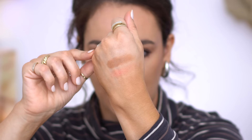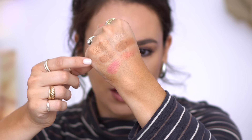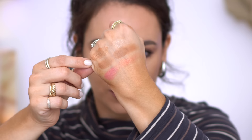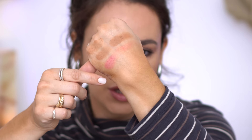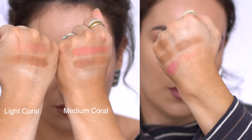I actually forgot to do swatches — here are the swatches for the light coral. It's definitely on the lighter side but these are buildable. Next to it I swatched the medium rose gold; you can see the highlighter is the biggest difference — it's pretty dark. I use it as a bronzer topper. I do like the blush though, it's really beautiful. I'll also insert a swatch of the medium coral so you can see the differences.